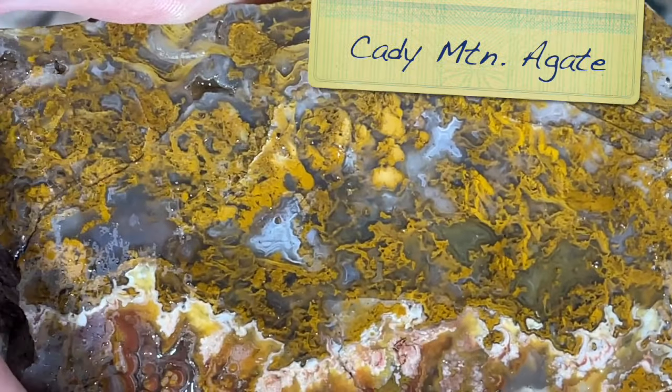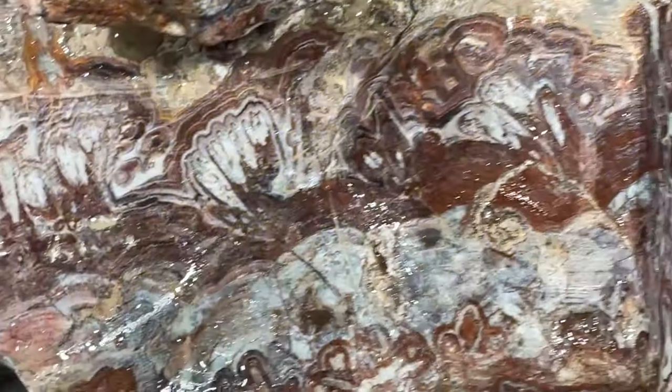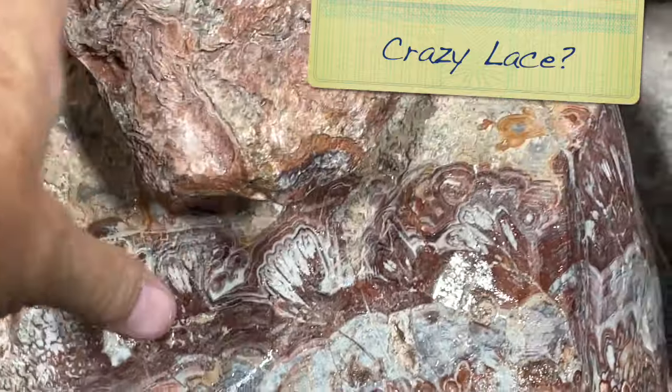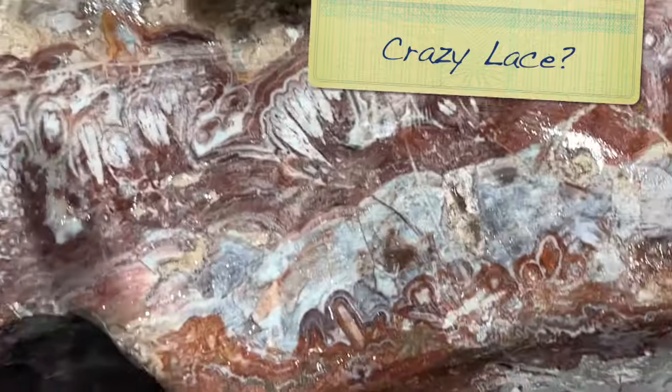This is Katy Mountain agate - isn't that something? I want some of this too. I think this is a piece of crazy lace, but it is just huge. This chunk is just so big - look at these patterns on it.